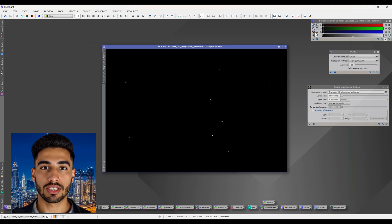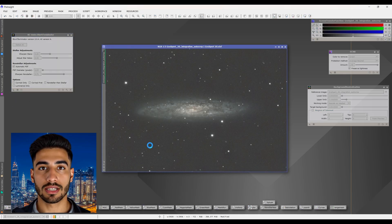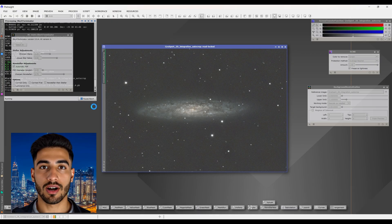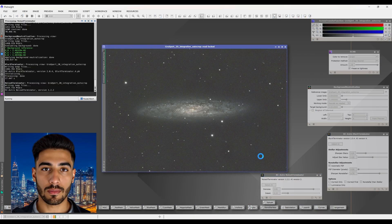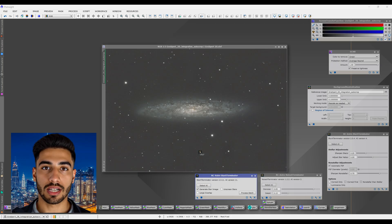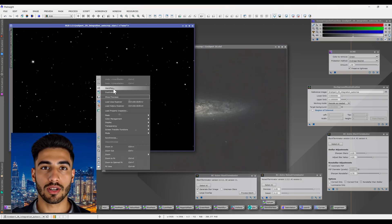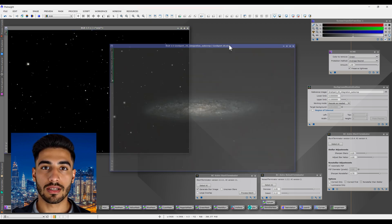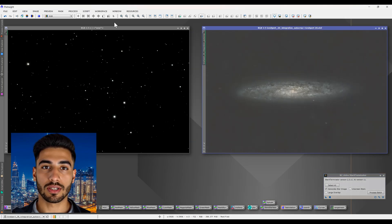The constellation Sculptor, and consequently the Sculptor Galaxy NGC 253, is best visible in the southern hemisphere during the months of October and November. During this period, Sculptor is high in the night sky, making it easier to observe. In the northern hemisphere, you can still see the Sculptor Galaxy, but it won't be as high in the sky. You'll need to look towards the southern horizon in late autumn to early winter.